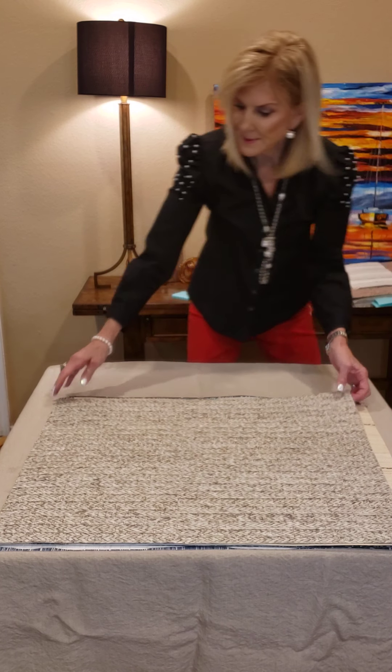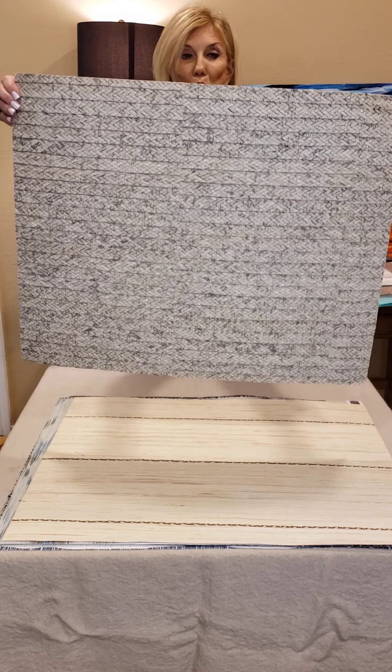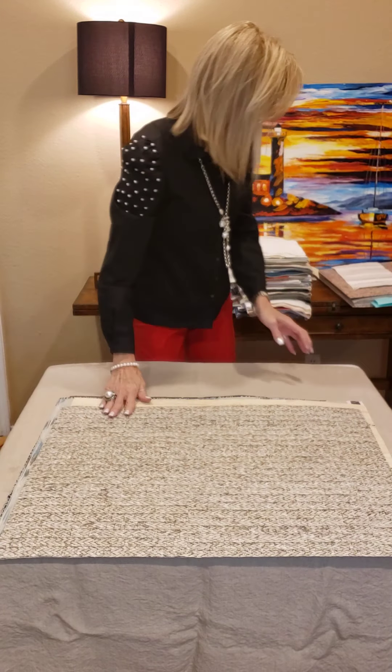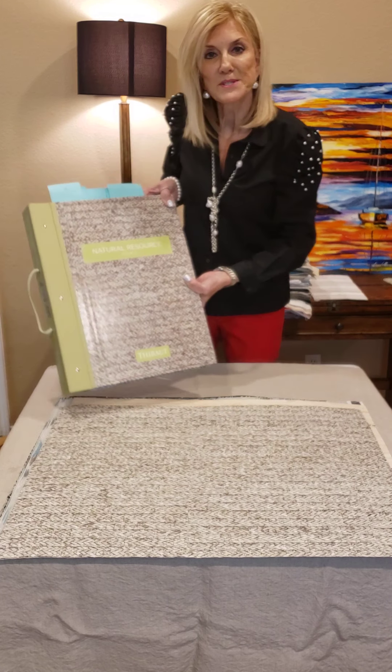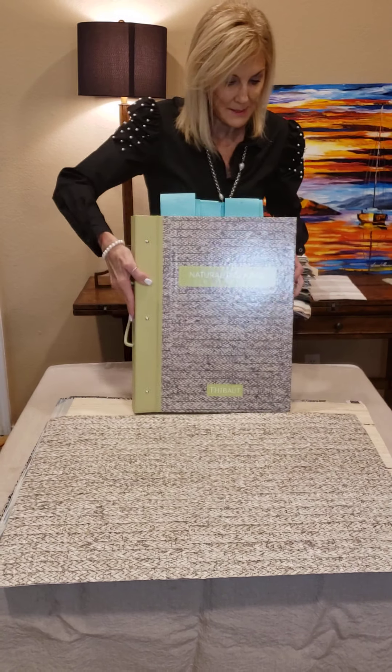The next pattern is called Pima Braid. Actually, look at that — it's a grass cloth, braided. I want to show you the different colorways. That's what's on the front of our book. So you've got your straw, a little tobacco colorway, and then the one I'm showing you now.